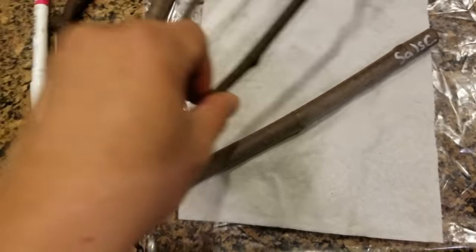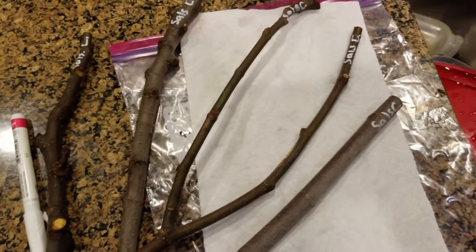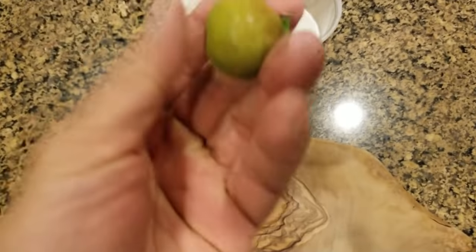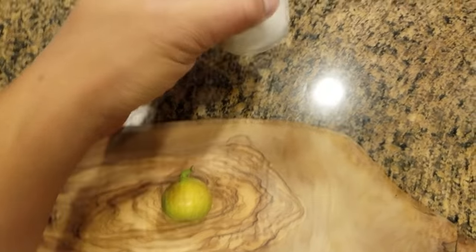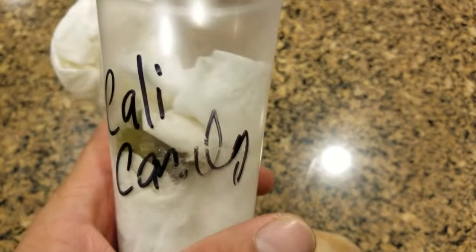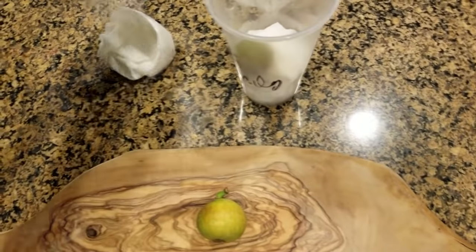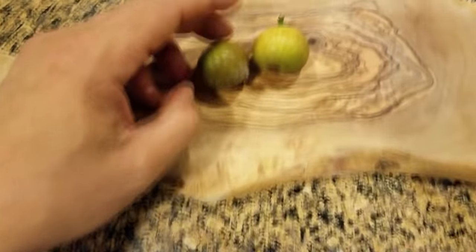It's that time of year where everybody's selling their fig cuttings and I love getting new fig cuttings. But I got something very interesting today — Brian Melton, who some of you might know, sent me these little tiny figs called Cali Candy. Usually I get fig cuttings in the mail, and I have never received actual figs in the mail before.